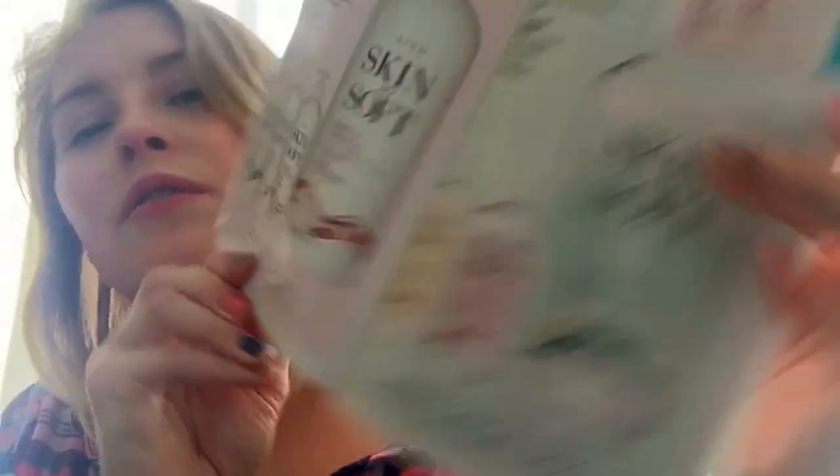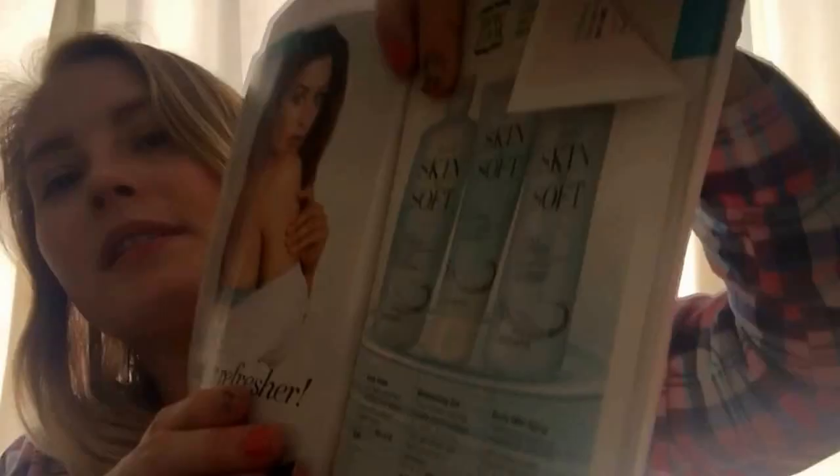I also went through and found bundles. For example, Skin So Soft two for $20. I know there are some jewelry ones. One of my favorite bundles — actually I have two — is a Skin So Soft bundle, all three for $12.99. You get a spray, a wash, and a gel. Love gels. And there's one more in here.